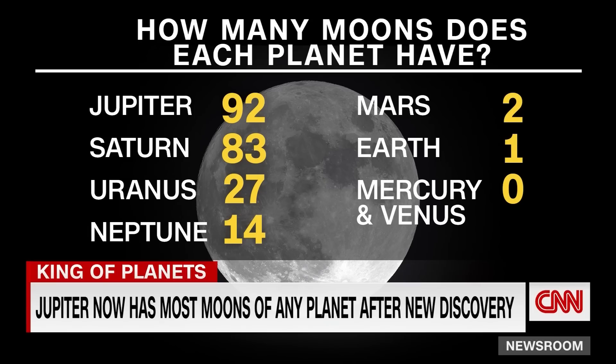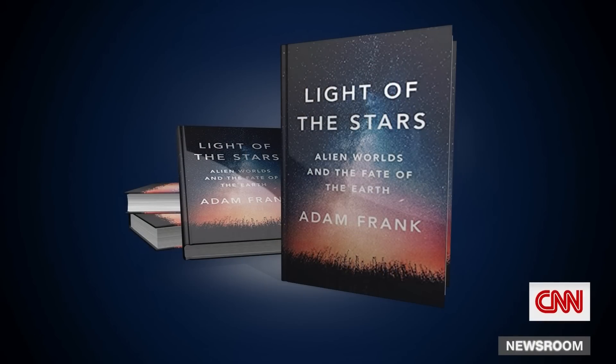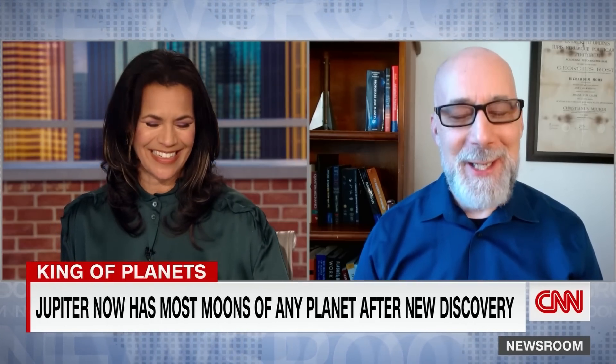Joining us right now is Adam Frank. He's a professor of astrophysics at the University of Rochester in New York. He's also the author of Light of the Stars, Alien Worlds, and the Fate of Our Earth. Professor Frank, so good to see you. Good to see you again.